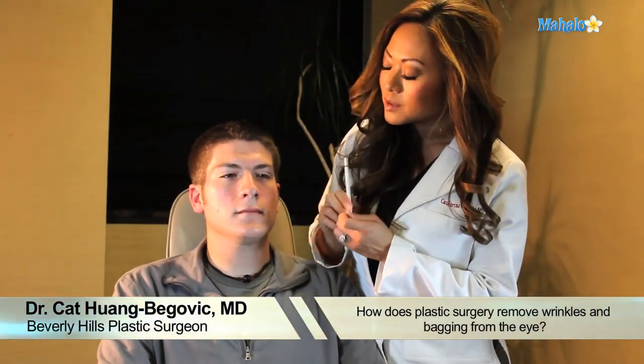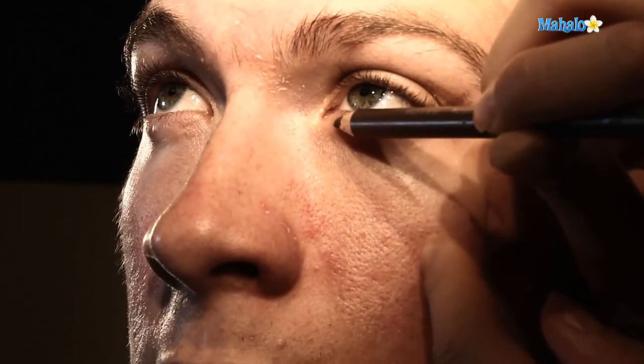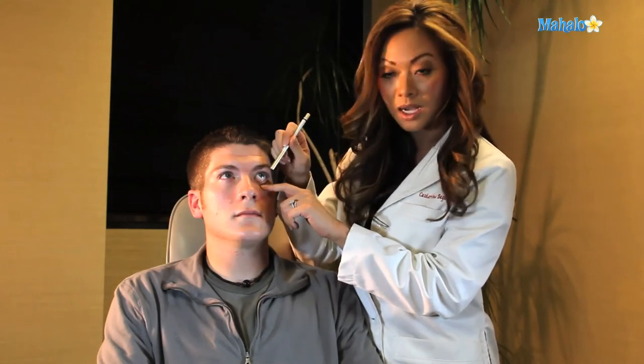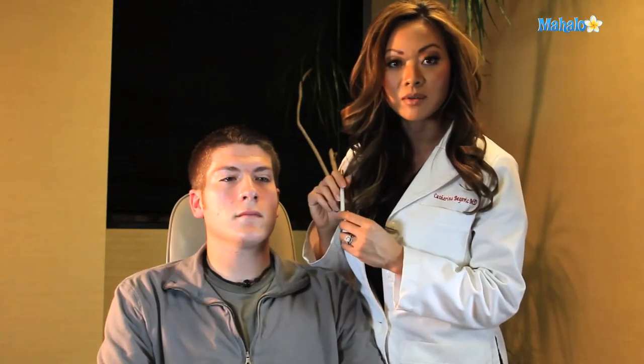For the lower eyelid, to remove the fat that is seen, either an incision can be made in the lower eyelash line — that is just under the hairs here, and it's very well hidden — or an incision can be made on the inside of the eye, where we would basically flip the pink part and make a cut on the inside. The combination of removing fat on the lower eyelid, and also sometimes taking a small little wedge of skin, allows for tightening and removal of the bags.